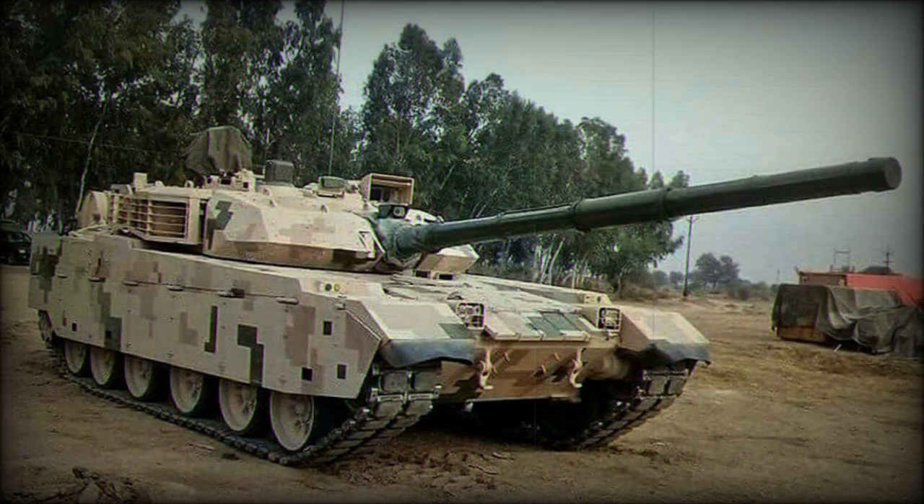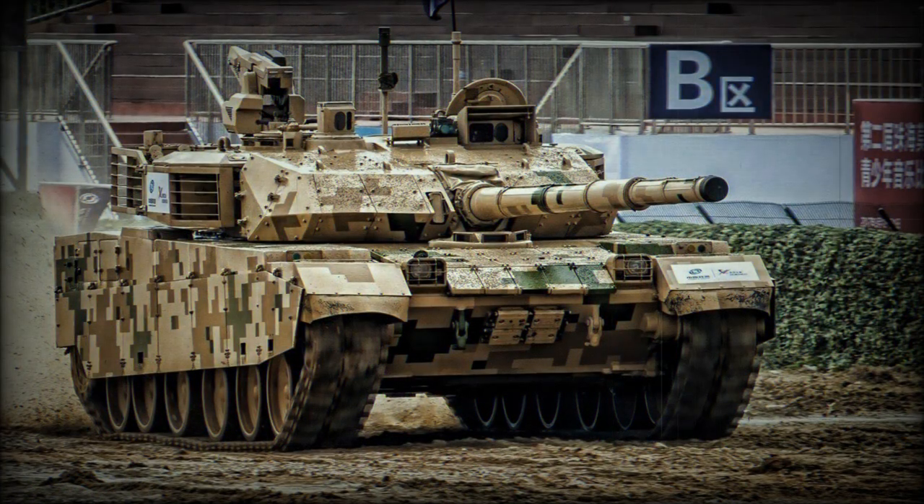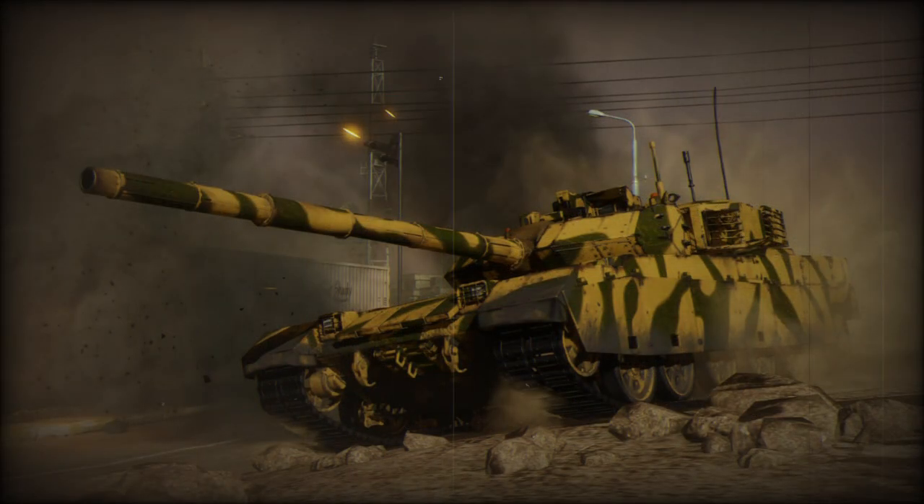The VT-4 is similar to the Type 99G, which is currently in service with the People's Liberation Army (PLA), but has downgraded capabilities such as sights, engine, and gun. Currently it is the most capable Chinese tank offered for export. However, it is no match for modern Western MBTs.